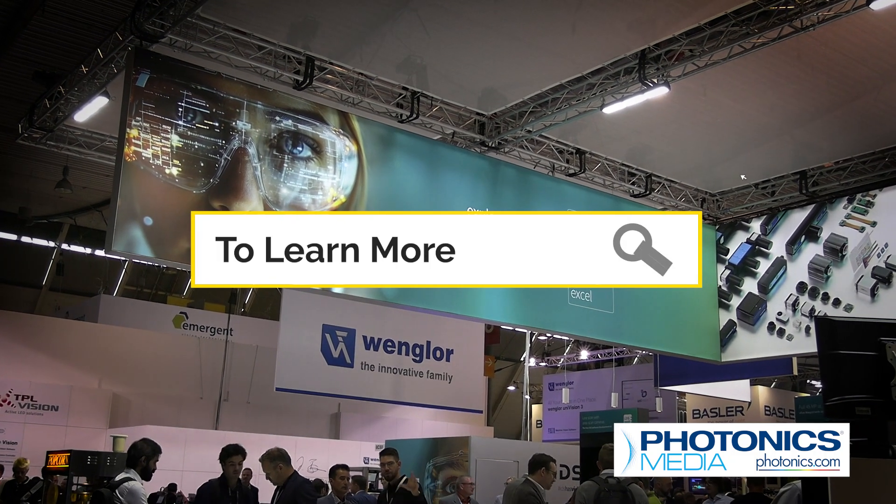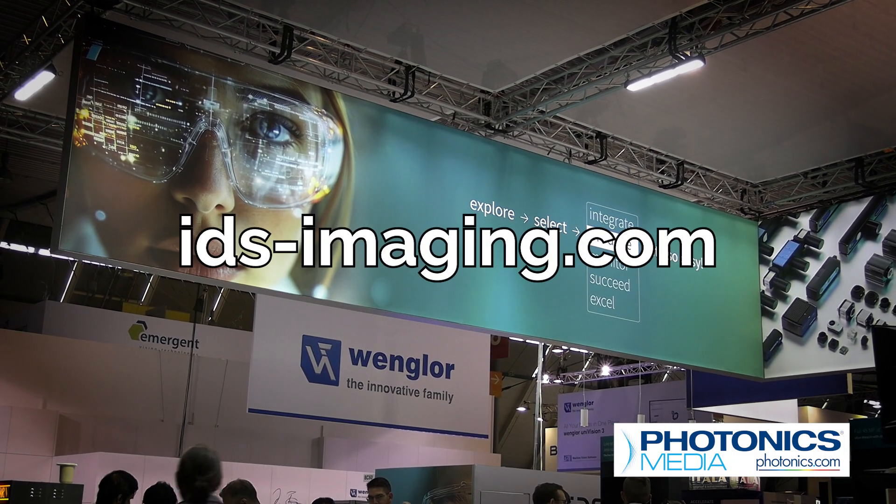For more information on the latest IDS cameras, go to ids-imaging.com.